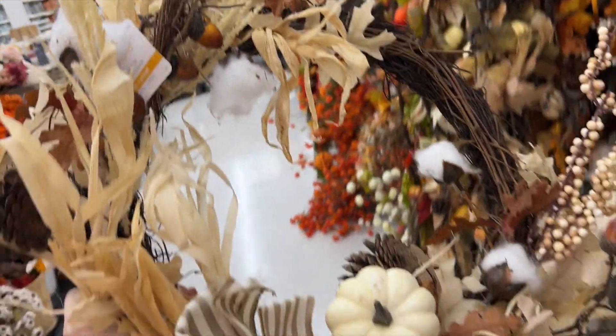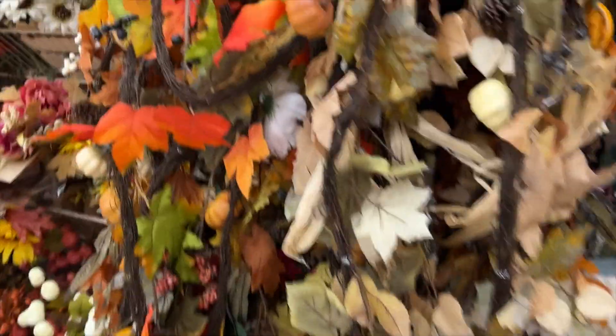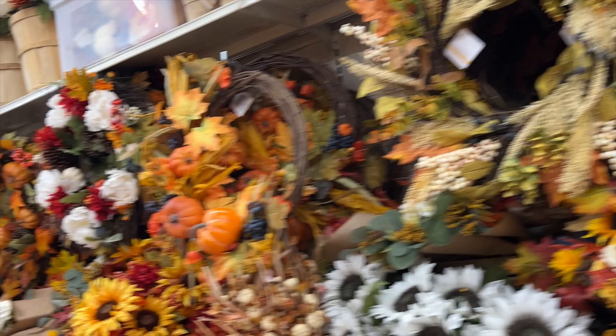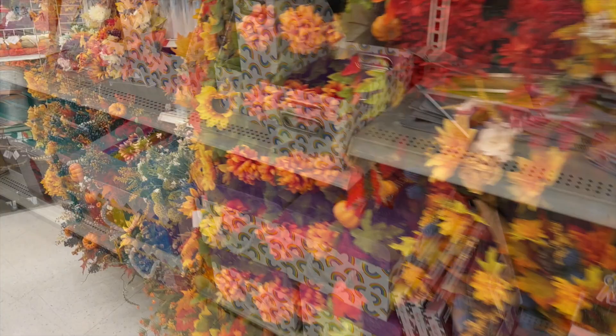I really liked the natural feel of this particular wreath, but seriously — sixty dollars feels like a lot. Again, I feel like they mark prices up so that the sales make them more your typical price, so 40% off puts it a little more in my range. Then I like to take a pre-done one like that and add my own touches from those individual pieces we saw at the beginning of the video.